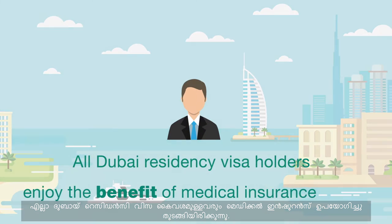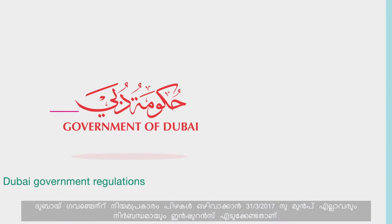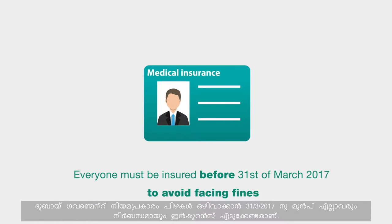All Dubai residency visa holders enjoy the benefit of medical insurance, and in accordance with Dubai government regulations, everyone must be insured before the 31st of March 2017 to avoid facing fines.